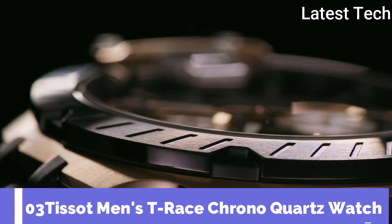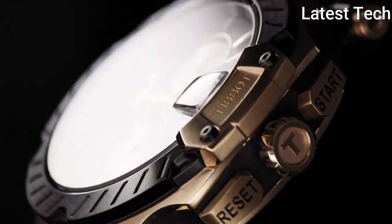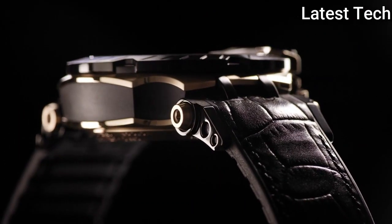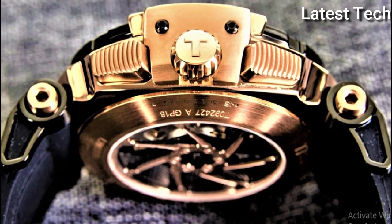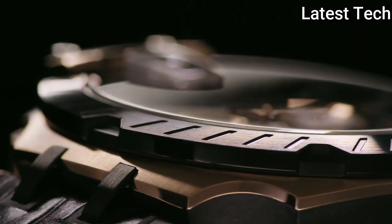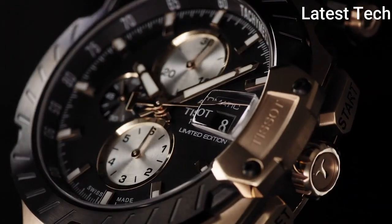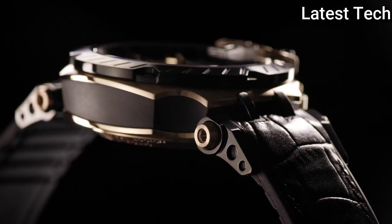Number 3: Tissot Men's T-Race Chrono Quartz Watch. The Tissot T-Race is a winner on and off the circuit. The bike racing inspired design details and dynamic style, with a little dose of flamboyant colors, gets these models into gear and gives them an equally strong starting position. With the Tissot T-Race, Tissot's passion for motorsport is accelerating into the fashion fast lane.